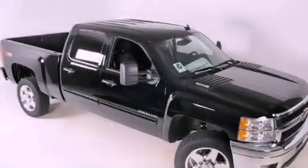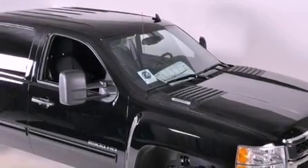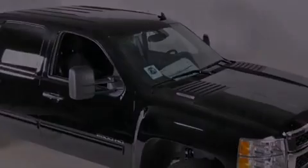Its top features include air conditioning with automatic climate control, cruise control, heated side-view mirrors, a DVD player, a leather-wrapped steering wheel, and variable valve timing.